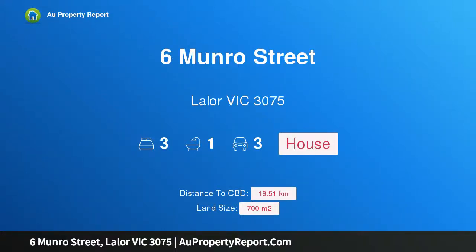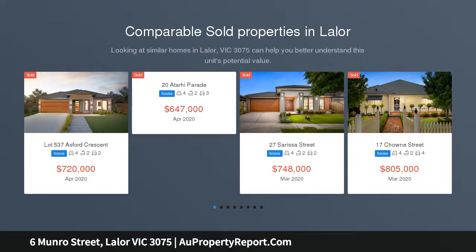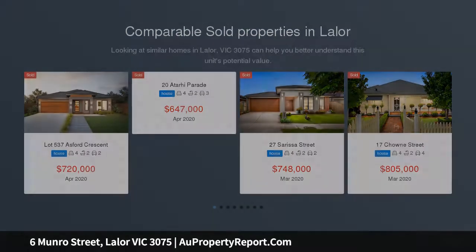Hi, I am glad to introduce property 6 Monroe Street, Laila Victoria 3075, prime location on a huge 700 SQM block. Please contact us to arrange a private inspection or to register to bid at auction.